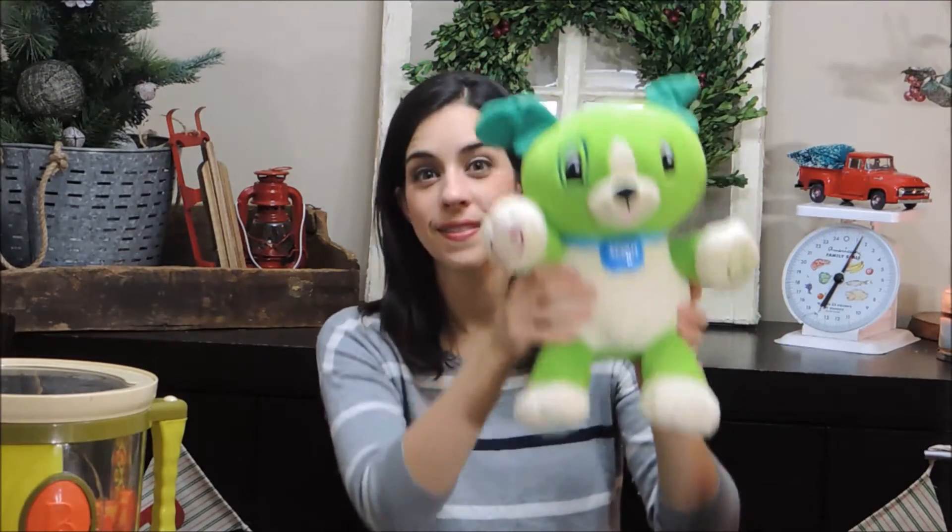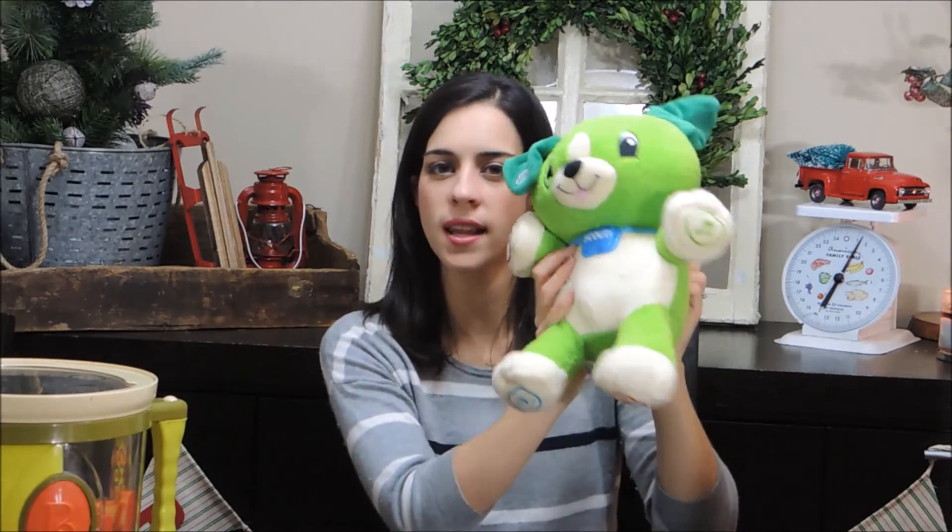Both of my kids received the Leapfrog Violet and Scout as gifts when they were under one — around six months old — and they both still play with theirs. My daughter has the purple Violet, and they each got it as a Christmas gift. You can plug it into the computer and put in their name and favorite things. Leapfrog has other products, and if you create an account it remembers all your child's information.